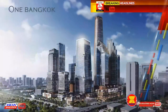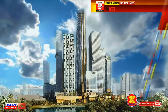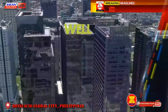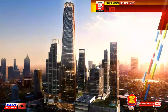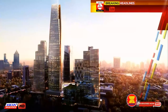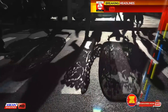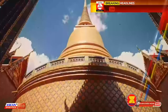One Bangkok is a new global landmark destination — a fully integrated district in the heart of Bangkok that will enhance the country's stature on the world stage. One Bangkok sets new standards in terms of design, quality, connectivity, and sustainability to be the most prestigious corporate address in the city. A vibrant lifestyle destination, it combines hospitality, retail, art and cultural experiences together with the city's finest residences, incorporating the unique essence of Thailand and Bangkok's rich history.